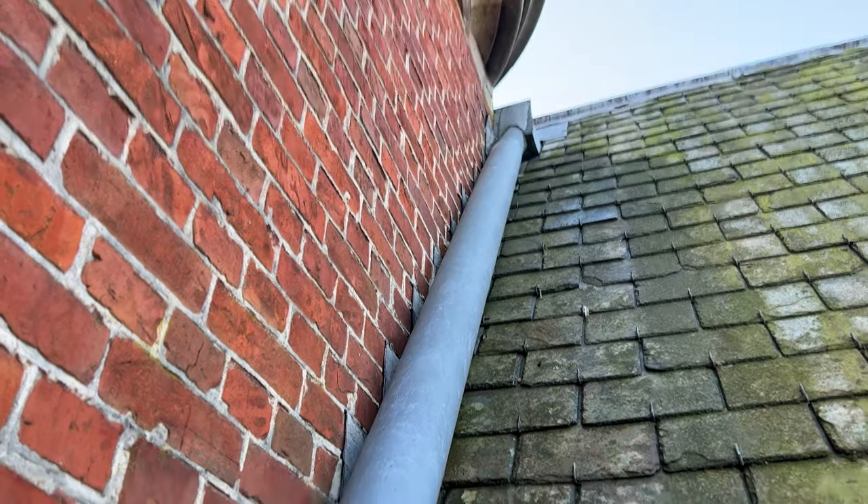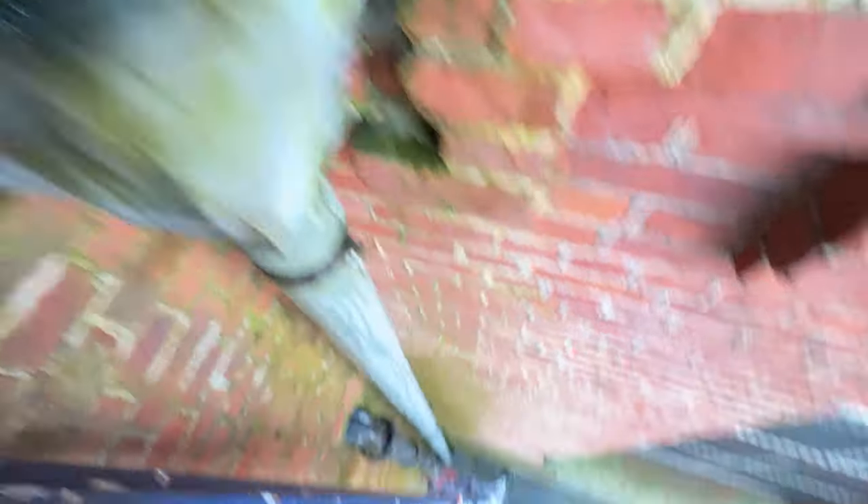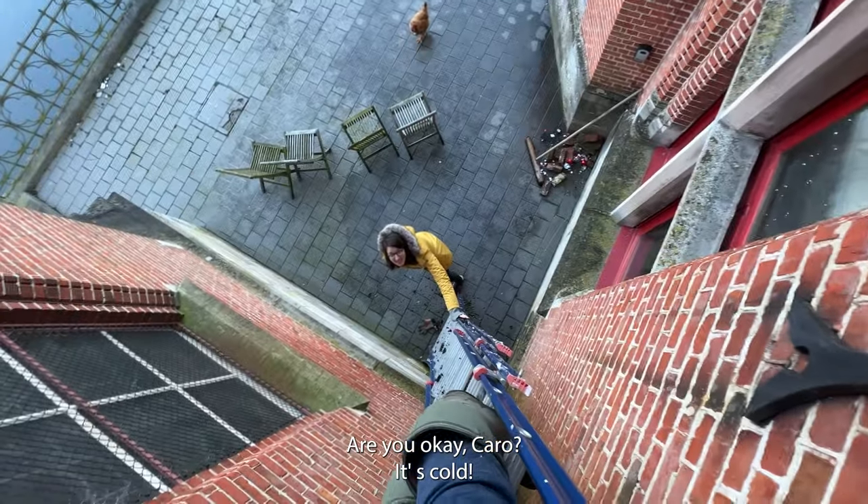So when the rain falls down from the roof of the chapel — this is the chapel — it goes through this gutter, into here, down there, through the terrace and then into the moat. How's it going, Carole? I'm cold. Okay, I'm coming down.